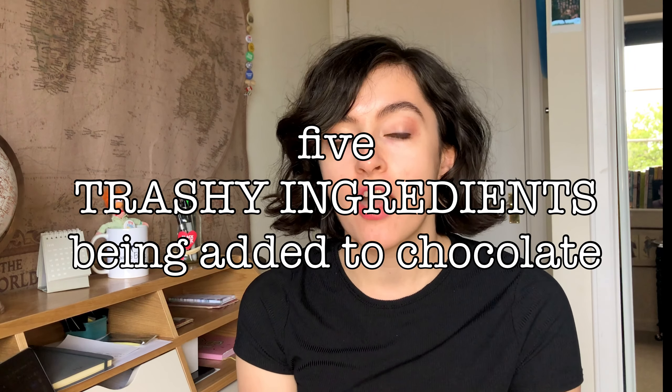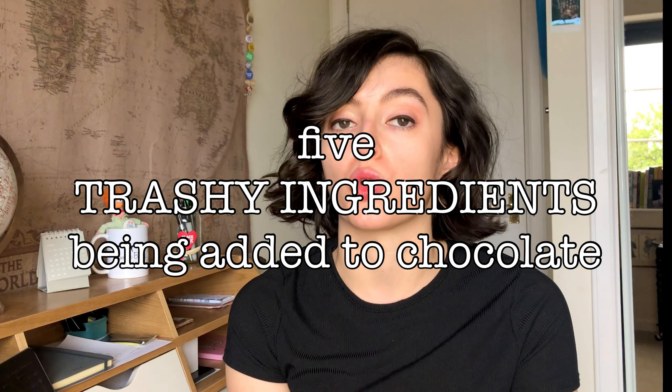In today's video I want to talk about five trashy ingredients that are very often added to your chocolate. To define 'trashy': any ingredient that is ridiculously cheap, ridiculously low in quality, or actually harmful to our health — especially when used in the quantities found in cheap, mass-produced chocolate. We're going to talk about five such ingredients and just what they are doing to our beloved treats.